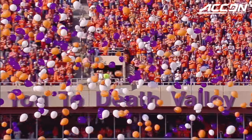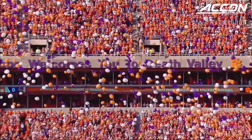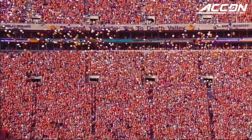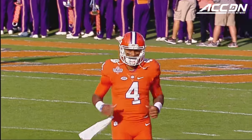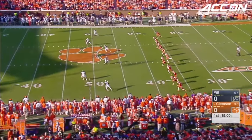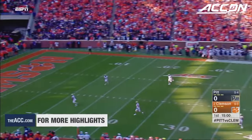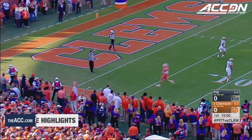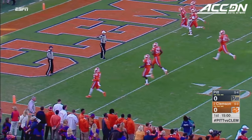The second-ranked Tigers of Clemson with an opportunity to clinch the Atlantic Division of the ACC, playing host to the Pitt Panthers who are trying to get bowl eligible. And here we go, underway. And that kick — Dabo gets exactly what he wants: the touchback.